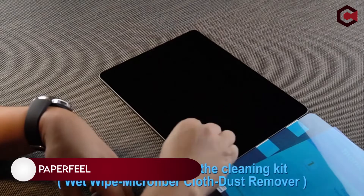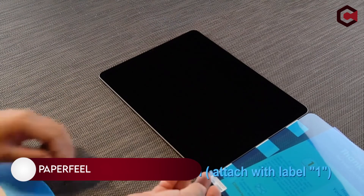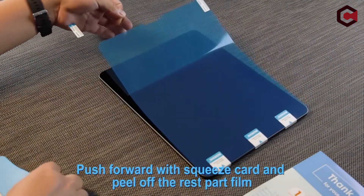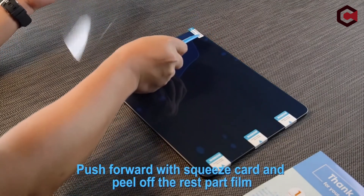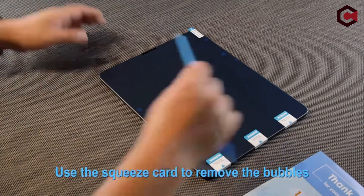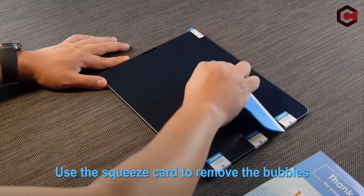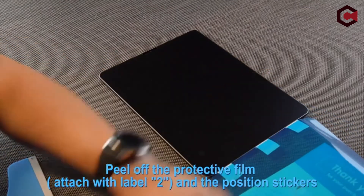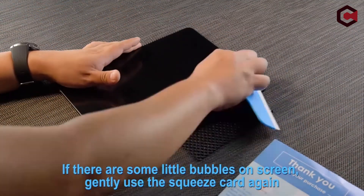On number 2, Paperfeel Screen Protector. If you elect to use a screen protector, it should not slip. That's why the Paperfeel screen protector has a matte finish that mimics the feel of paper while using an Apple Pencil. It has touch responsiveness, anti-glare capabilities, scratch resistance, and the ability to eliminate fingerprints and smudges on the screen.